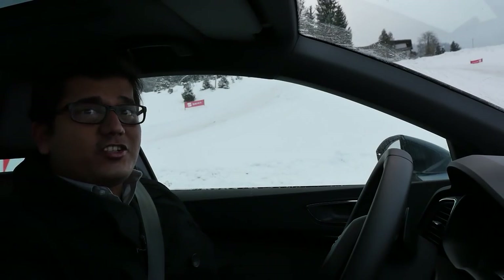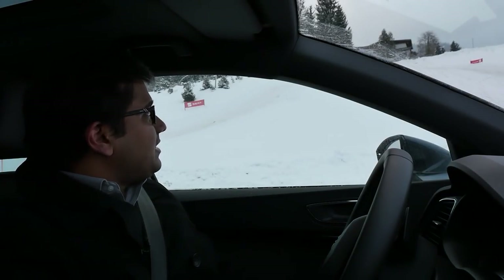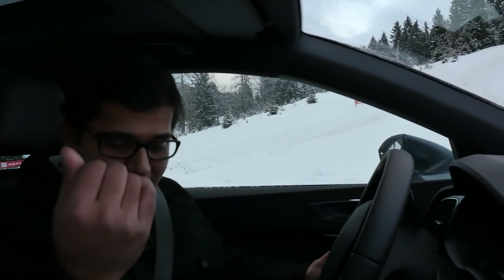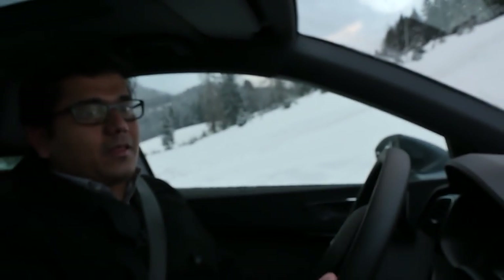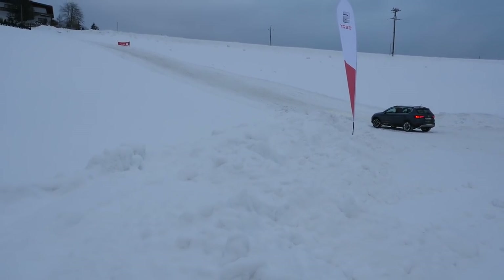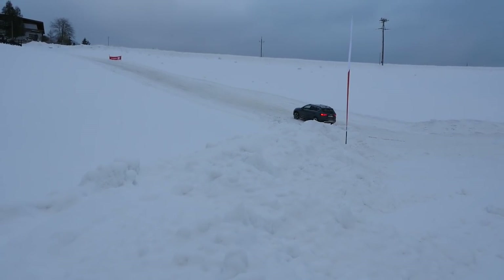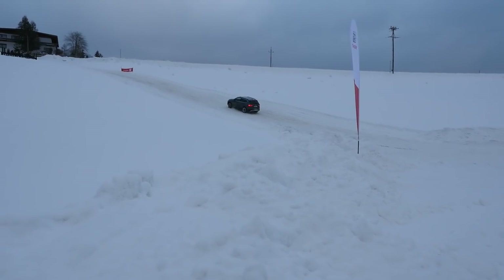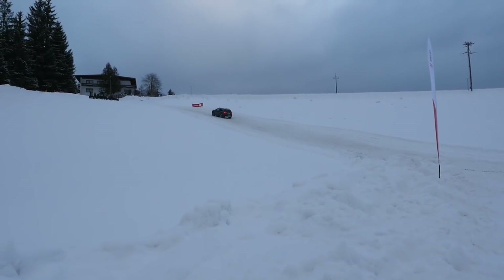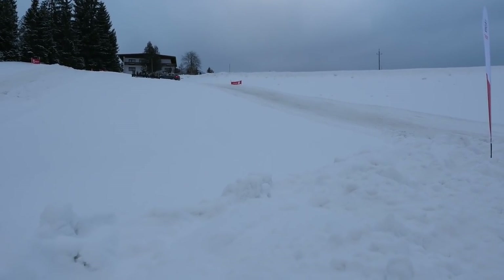Now let's test the traction. We're going up this really steep snowy hill — trust me it's very steep — and then we'll come back down. I have it in off-road mode with hill descent control on. Giving a little bit of power so the traction control system has more to work with. With the Haldex system it channels power to the wheel with the most traction, making easy work of this incredibly steep snowy hill. And voila — we made it to the top without a fuss.